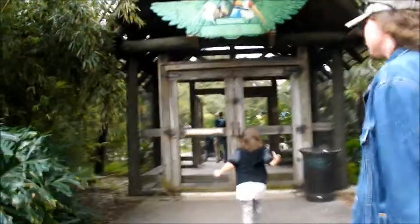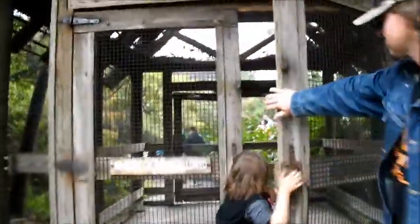Because we had the tickets and it's Kids Free November, it didn't cost us anything to get into the zoo today. Total bonus.